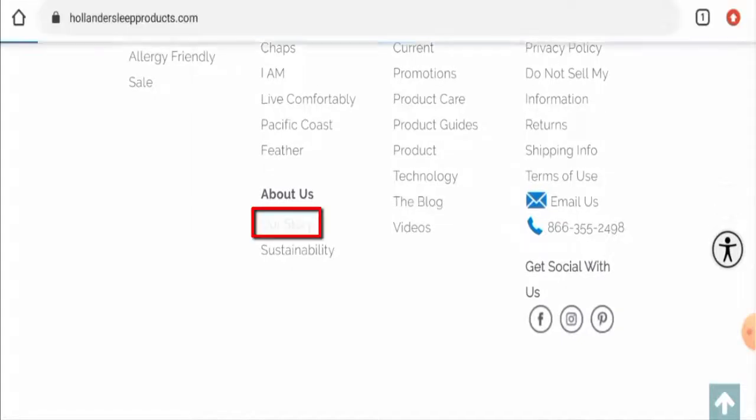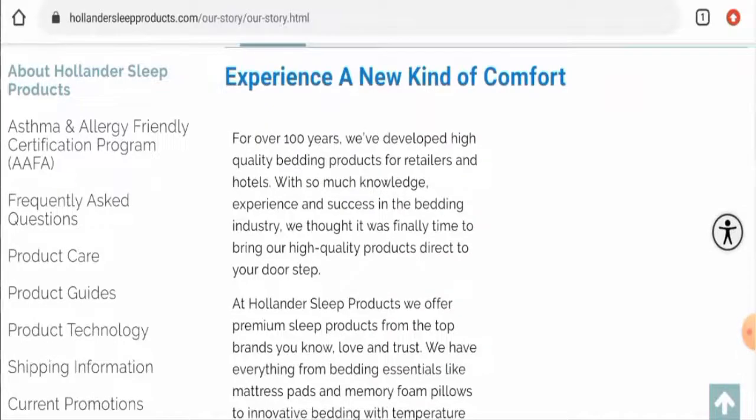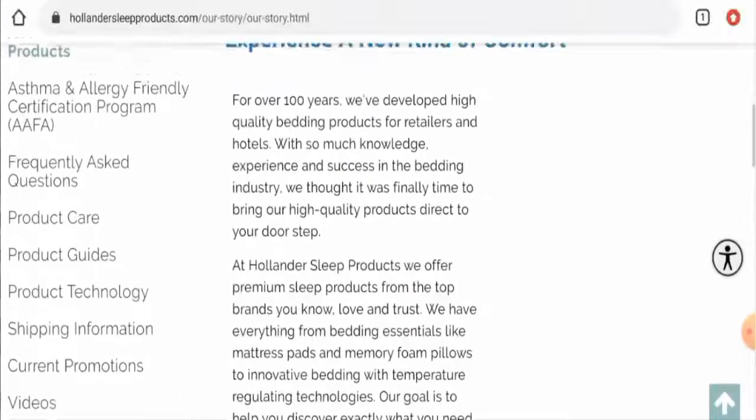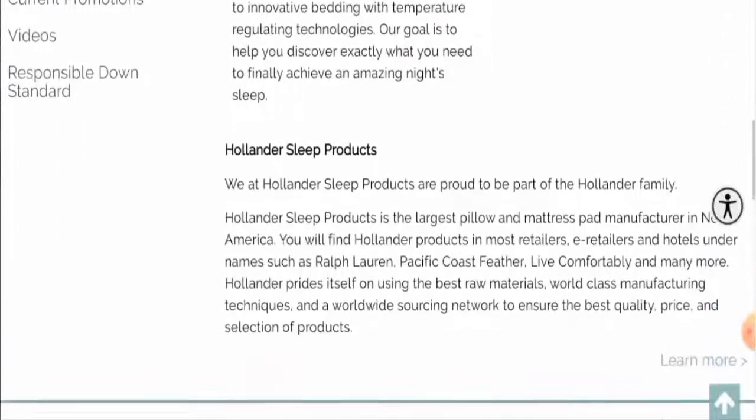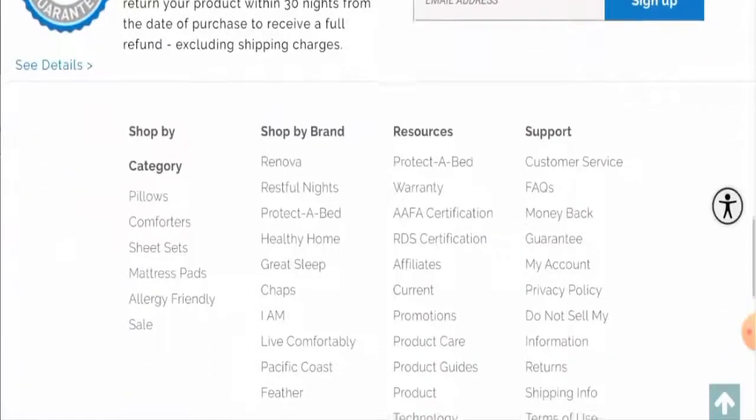Now we'll move on to their About Us details. For that you have to go to 'Our Story,' where they've provided their details. They have mentioned their products, their company background, and their business establishment date. You can check that out.